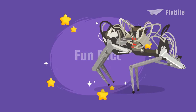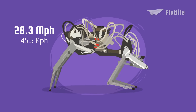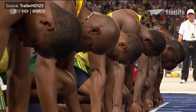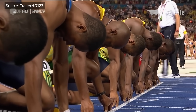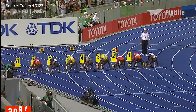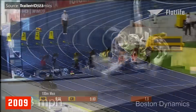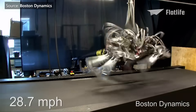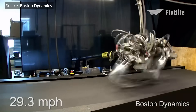Fun fact: Boston Dynamics' Cheetah speed record of 28.3 miles per hour was, incidentally, faster than Olympic champion Usain Bolt, who set the world record for the 100-meter dash with a speed of 27.8 miles per hour back in 2009. This means there is indeed no escape from a robot cheetah on a treadmill. You've been warned.